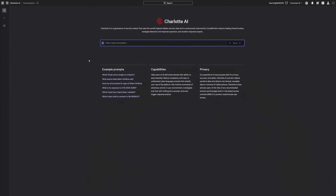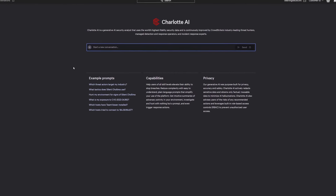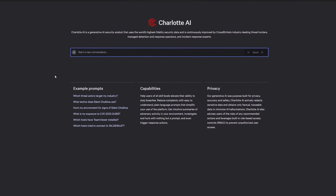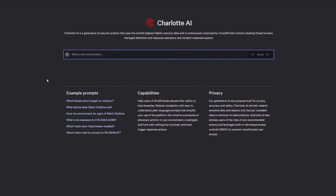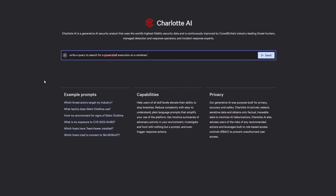Writing technical queries is a skill that can take analysts years to master, often requiring specialized expertise, detailed documentation, and a lot of practice. To speed the learning process and reduce the need for repetitive trial and error, simply ask Charlotte AI: write a query to search for a PowerShell execution on a Windows system.